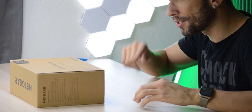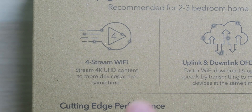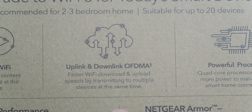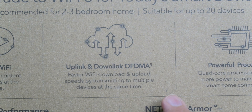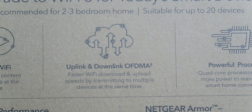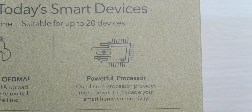You don't have to go to the 192.168.whatever address. We have 4-stream Wi-Fi so you can stream 4K Ultra HD content to more devices at the same time. We have uplink and download OFDMA for faster Wi-Fi upload and download speeds by transmitting to multiple devices simultaneously. There's also a quad-core processor providing more power to manage smart home connectivity.